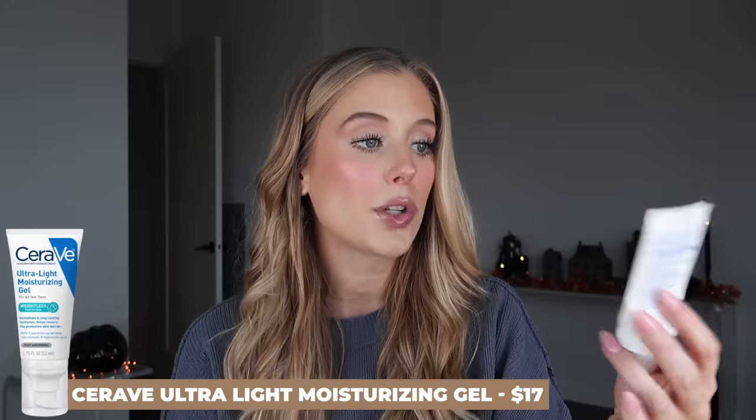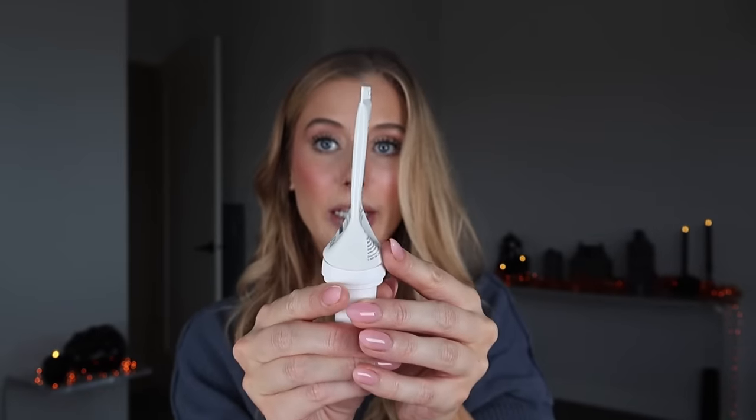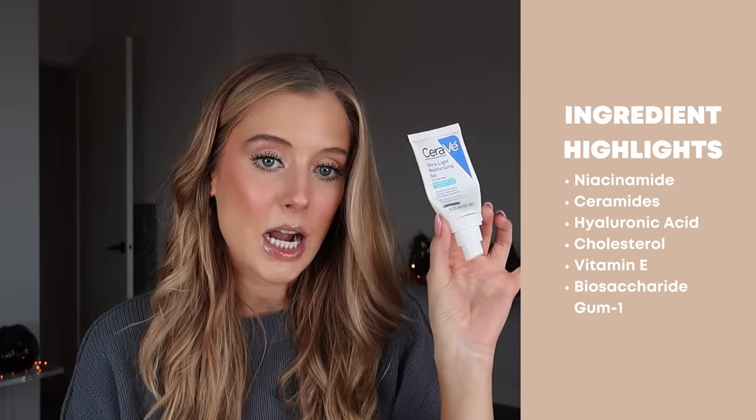The moisturizer I used most in my morning skincare routine over the past few months is the CeraVe Ultralight Moisturizing Gel, a newer launch from them. It contains niacinamide, ceramides, hyaluronic acid, cholesterol, vitamin E, and biosaccharide gum. The texture is very lightweight and a true gel, but unlike other gel moisturizers that go watery when rubbed in, this maintains that soft gel feel — making it more hydrating than similar products. I've almost completely finished it. It's perfect for layering underneath a thicker sunscreen or makeup.